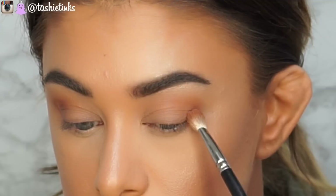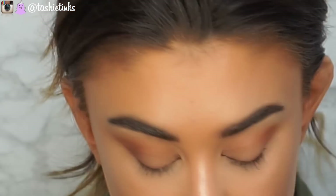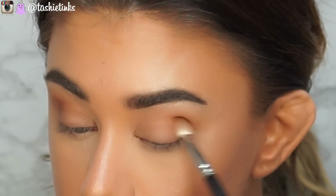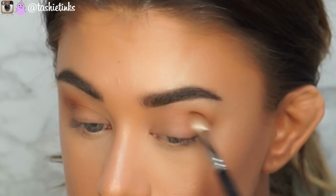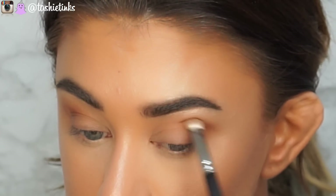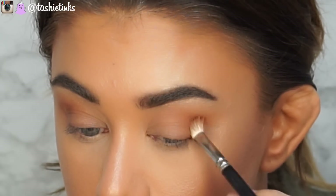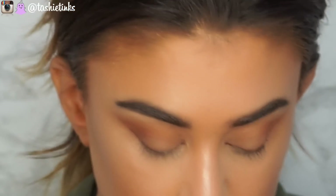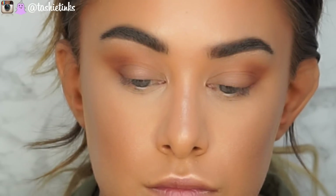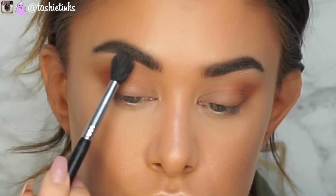I'm going back and forth between the two brushes making sure there are no harsh lines, but also making sure that outer V area is noticeably darker than the rest of the eye. It's still a soft look though. You can see I'm working on that very outer corner — barely even on the eye itself — because that's what's going to help make your eyes look longer, more elongated, and almond-shaped.